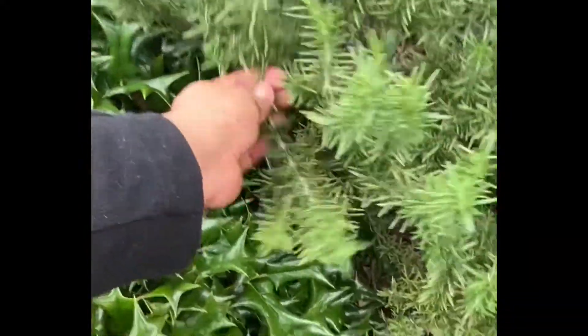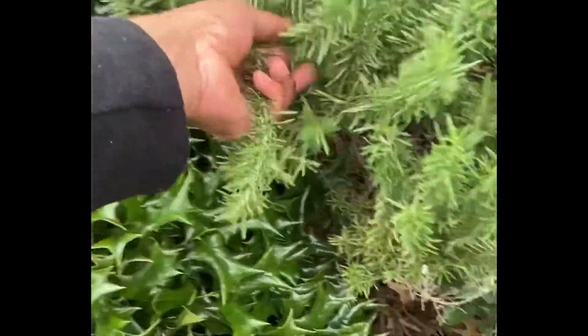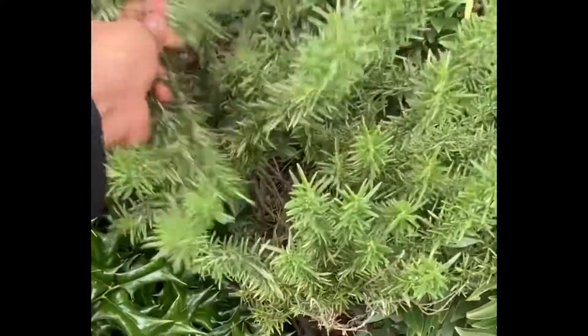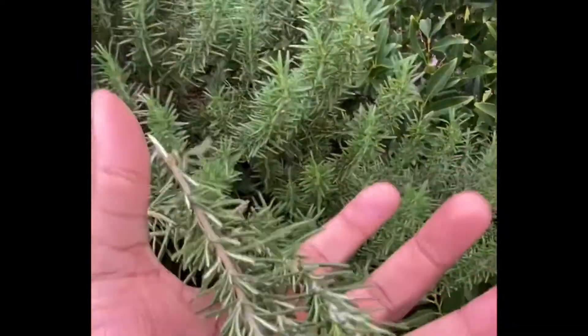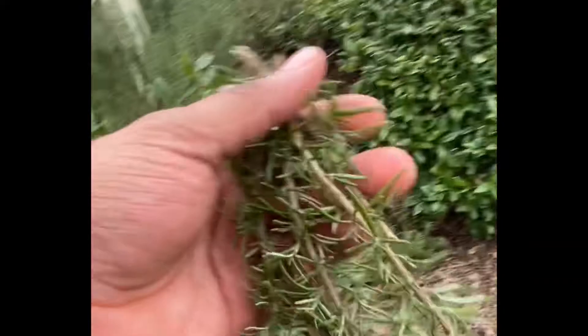The way to harvest this is simple. You just break off a stem or two. Let them dry. Use them fresh. And that's it. You have your own rosemary that you harvested — and now you have rosemary for days.